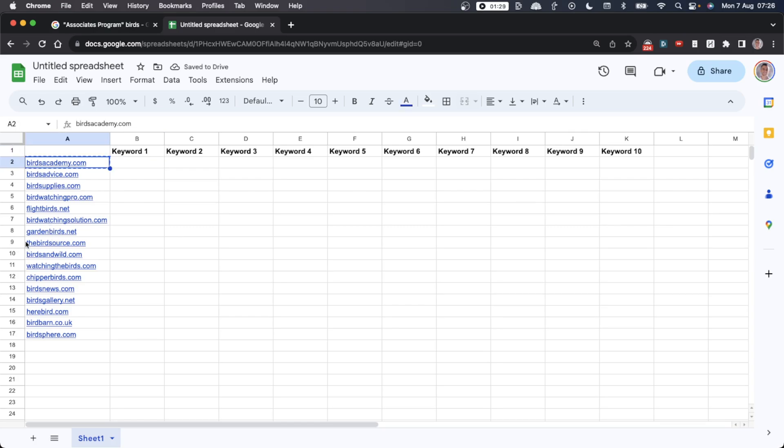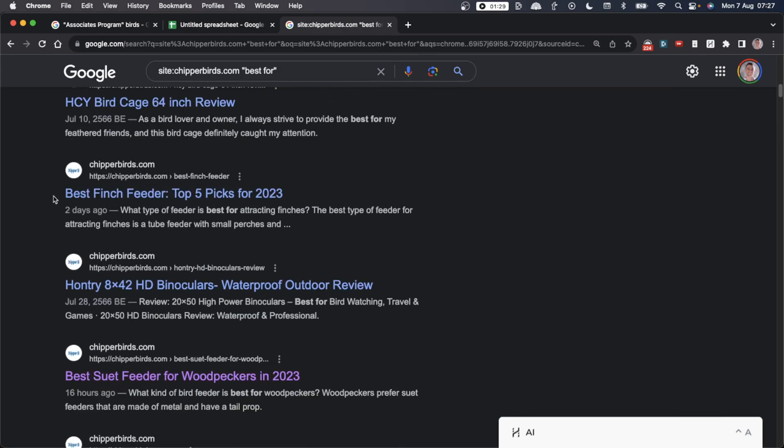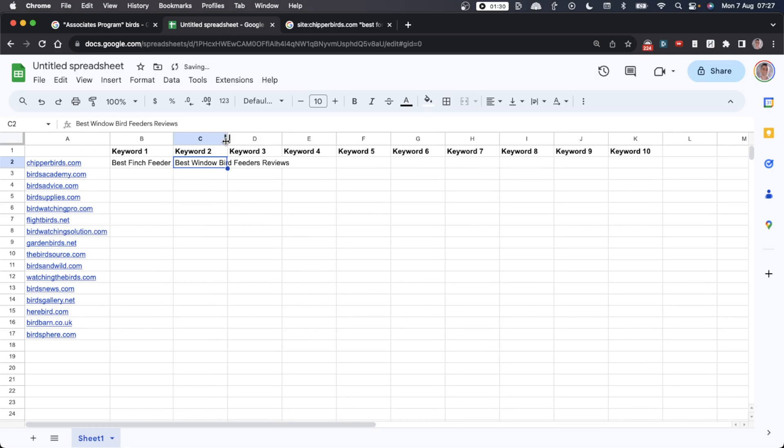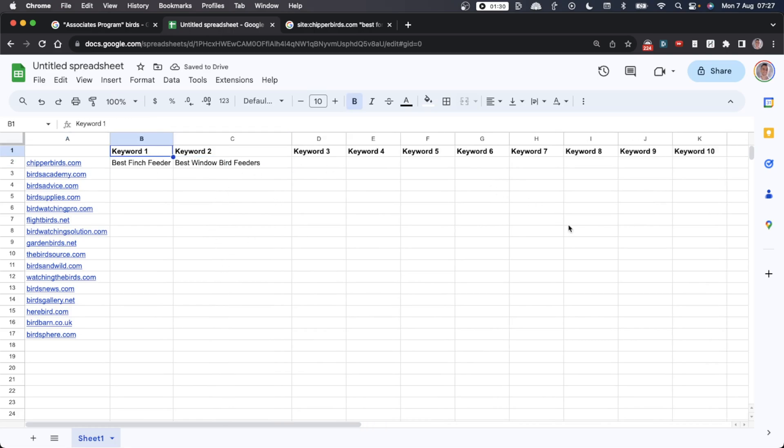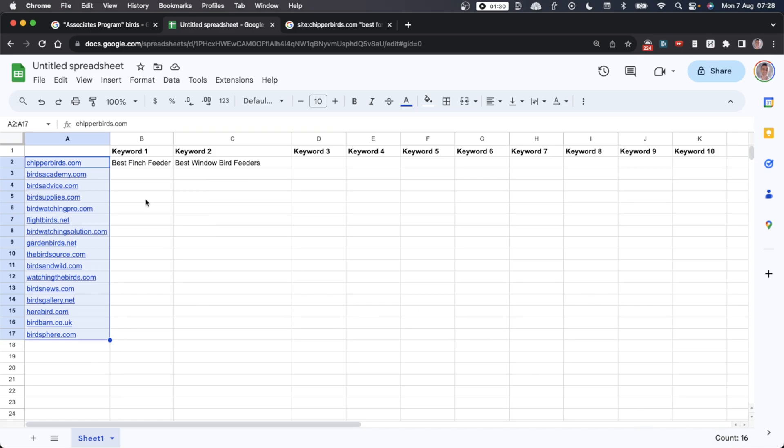Here's how to search for a competitor's website. Take their URL and in quotation marks type 'best for' — so it's site:colon their URL, then 'best for'. This will show related Amazon review keywords you can easily steal. For example: best window bird feeders, binoculars review, best finch feeder. If you scrape the top 10 from each of 16 competitors, you'll have 160 different keywords to create Amazon affiliate articles from and start making money.